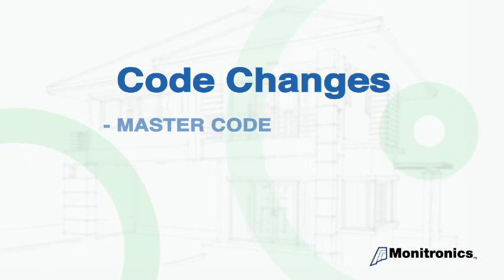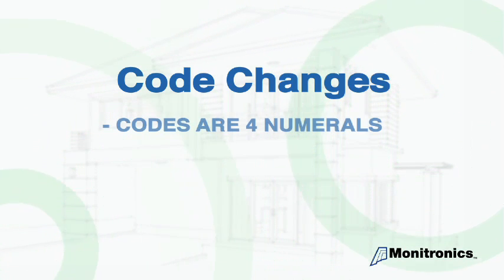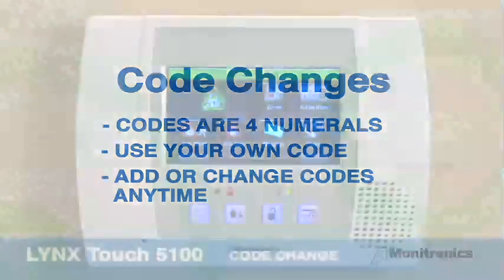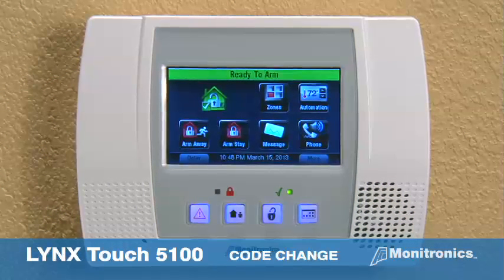Code changes — your system has a master code as well as separate user codes. All codes are made up of four numerals. The example used in this video is 1, 2, 3, and 4 for arming and disarming the alarm system; you will use your own code in place of our example. You have the ability to add or change codes anytime you need.